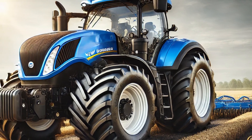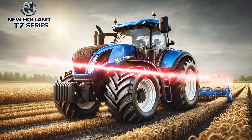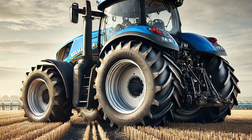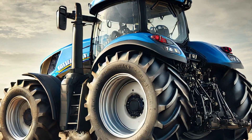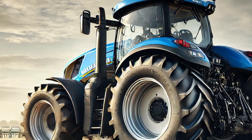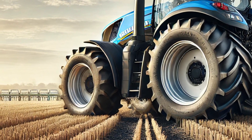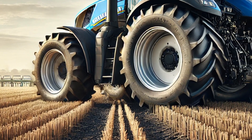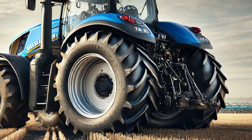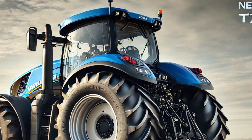Another exciting feature of the 2025 T7 series is its connectivity options. With the MyPLM Connect system, farmers can remotely monitor their tractor's performance, receive maintenance alerts, and even control certain functions from their mobile devices. This level of connectivity ensures that farmers stay informed and in control no matter where they are.